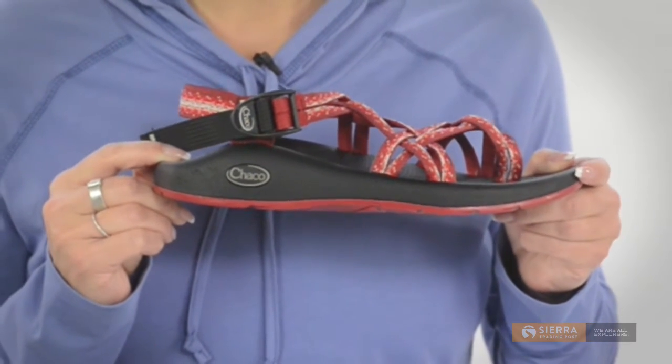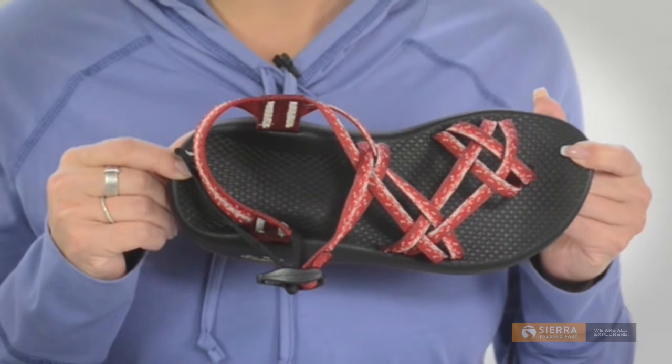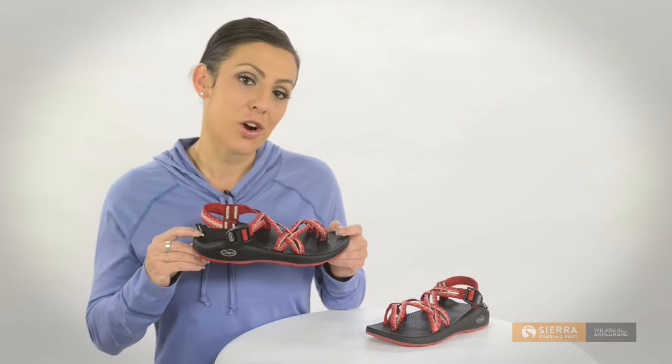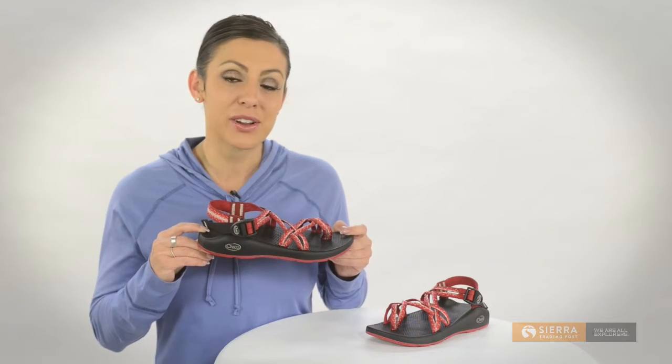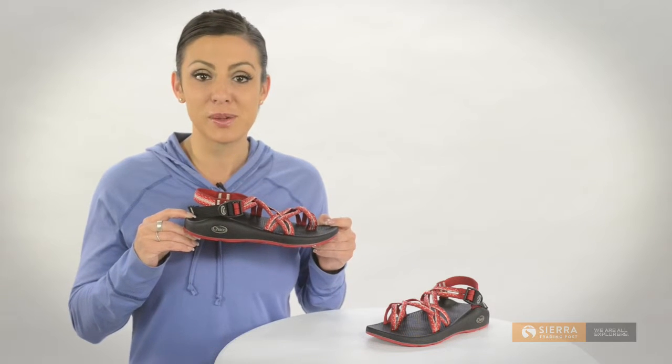Then there's the Chaco loveseat footbed, anatomically designed to provide ample arch support and cradle your foot in lasting comfort. This footbed also carries the seal of acceptance by the American Podiatric Medical Association.